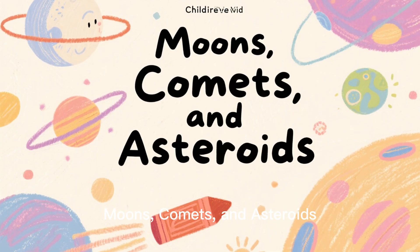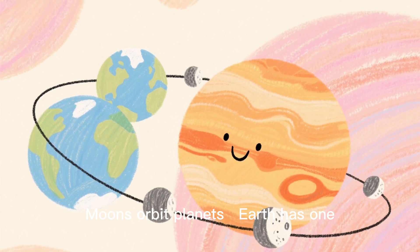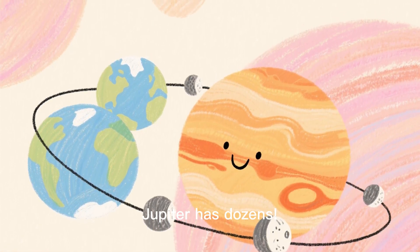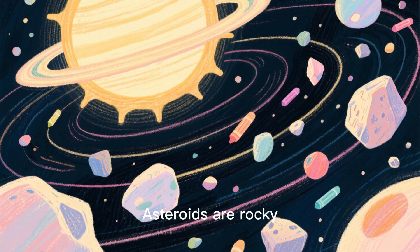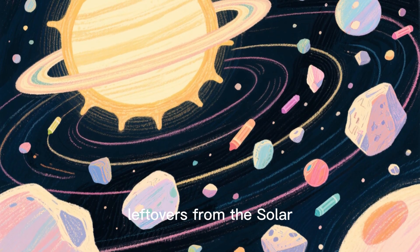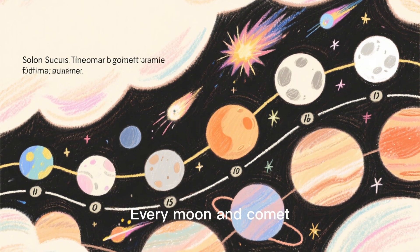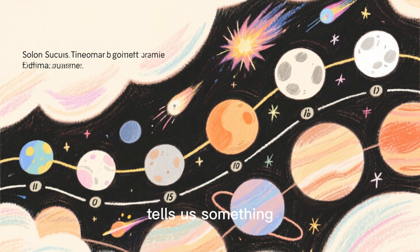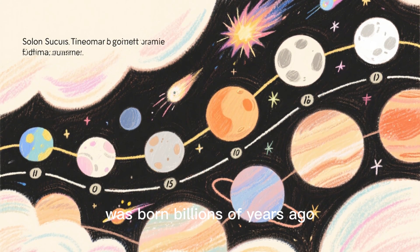Moons, comets, and asteroids. Moons orbit planets — Earth has one, while Jupiter has dozens. Comets are icy balls that leave glowing tails. Asteroids are rocky leftovers from the solar system's formation. Every moon and comet tells us something about how our solar system was born billions of years ago.